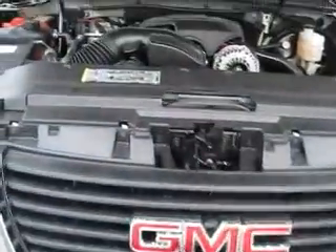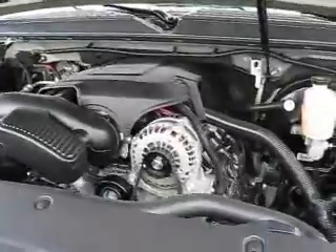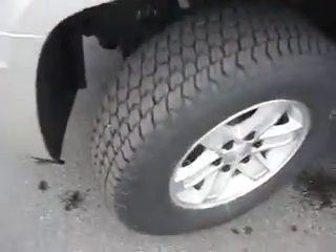This brand new GMC Yukon XL is powered by a 5.3-liter V8 that makes 310 horsepower and 335 pound-feet of torque. It's four-wheel drive with 17-inch wheels and tires.